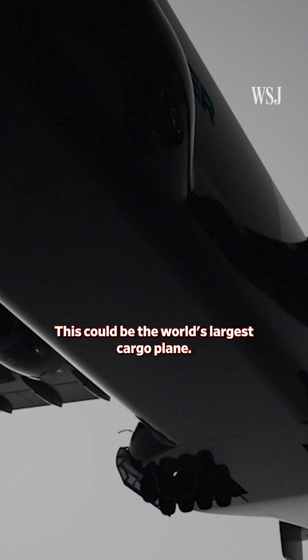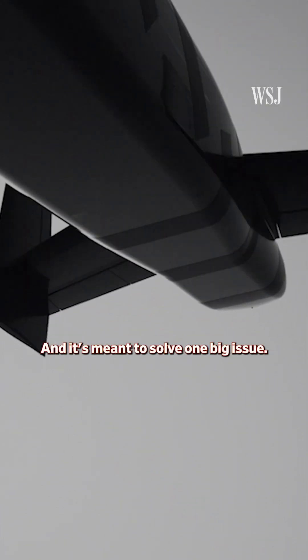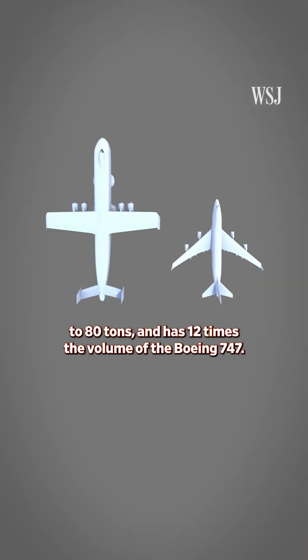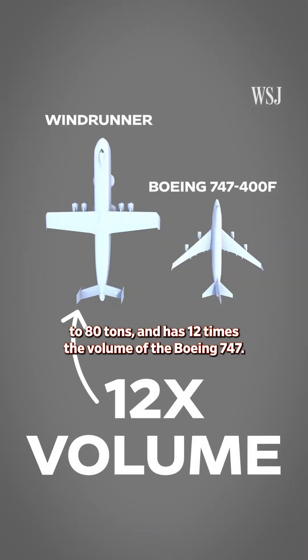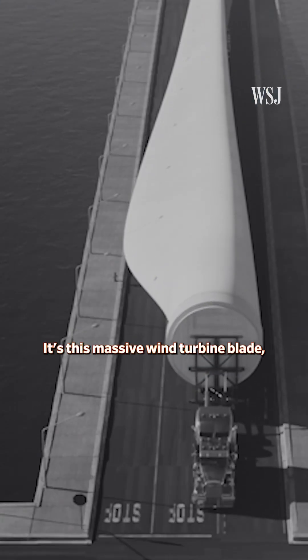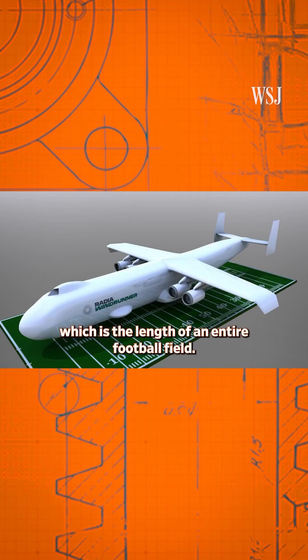This could be the world's largest cargo plane, and it's meant to solve one big issue. The Windrunner has a capacity of up to 80 tons and has 12 times the volume of the Boeing 747. But instead of carrying thousands of people, the Windrunner is designed to carry one huge passenger: this massive wind turbine blade, which is the length of an entire football field.